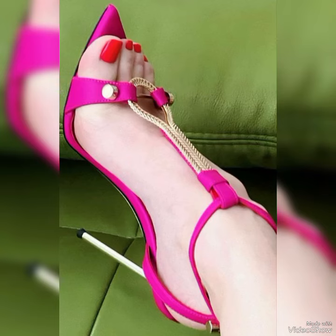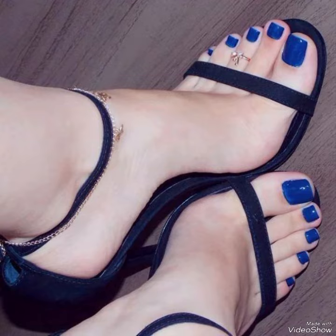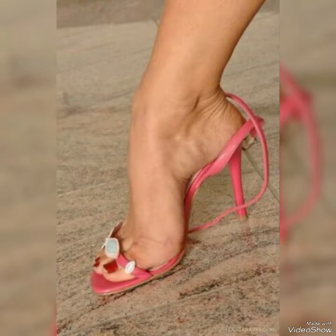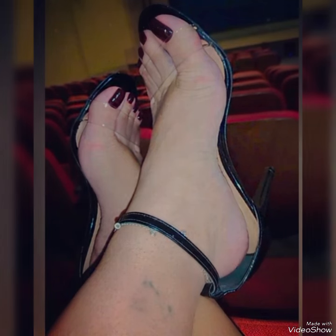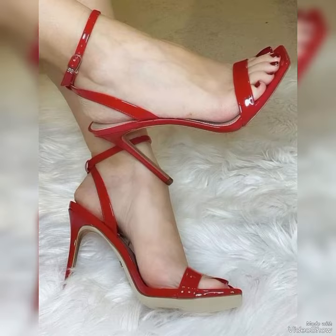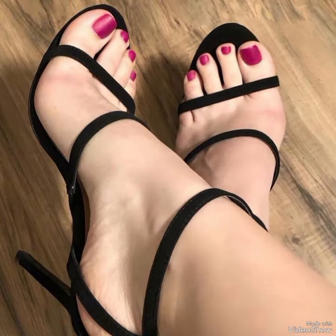Hello friends, welcome back to my YouTube channel Trendy Fashion. Today my video is about more stunning and very elegant design of steel toe high heel sandals. All you dear friends, I hope you are all fine and doing well. Today I'm gonna share with you a very decent and amazing collection of steel toe high sandals for those ladies who want to look very stylish, gorgeous and fabulous.